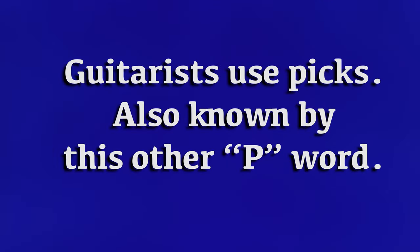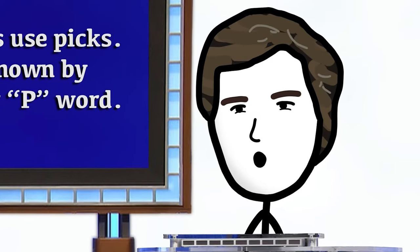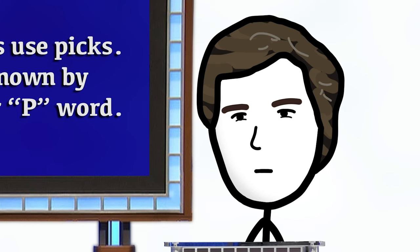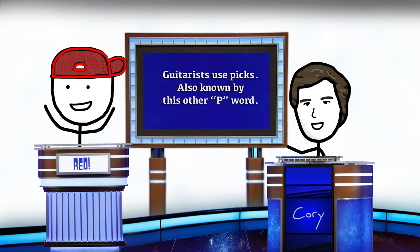Guitarists use picks, also known by this other P word. That means it starts with P. It's a really silly name — plectrum. That's right. What is plectrum? Plectrum? Yeah, it's plectrum.